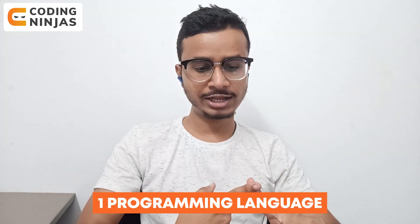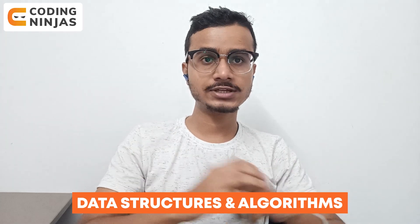To get started on becoming a job-ready programmer in three months, you should have a good command over one programming language and good command over data structures and algorithms — that is problem-solving skills — especially if you are targeting any product-based company.